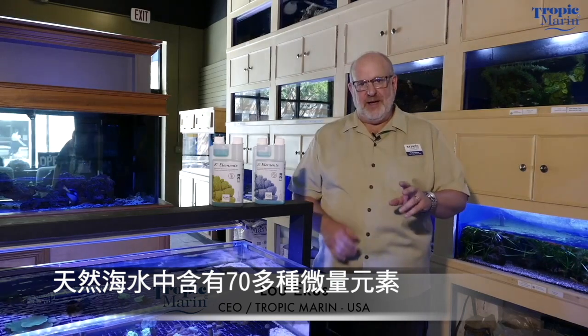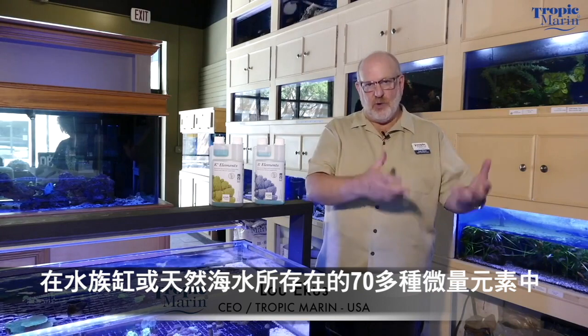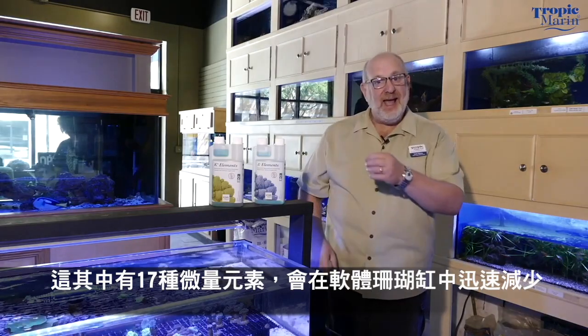There are 70 trace elements in natural seawater — these are things found in such small quantities that we can't really test for them. What we do know is that out of those 70 trace elements that exist in the aquarium and in natural seawater, there are 17 of them that will go down very quickly in a reef aquarium.